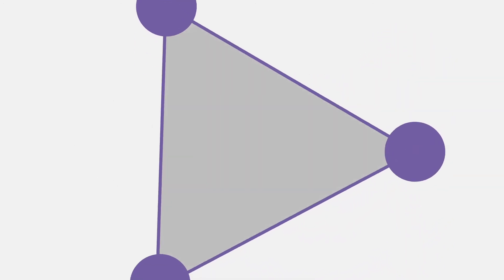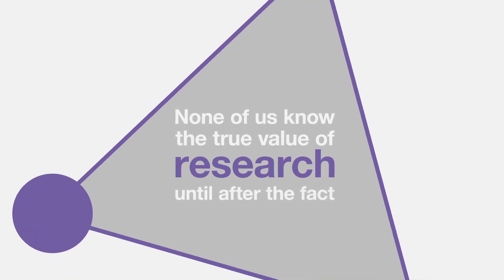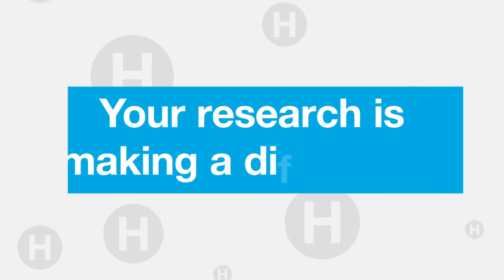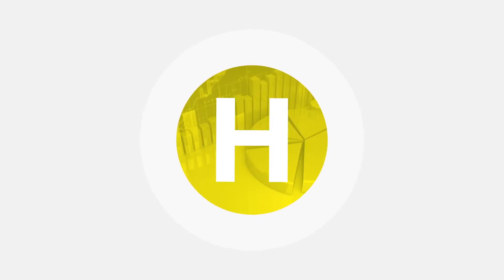The reality is, none of us know the true value of research until after the fact. Whether it's a diamond in the rough, the spark of something bigger or just a helpful signpost for others, your research is making a difference. At Helion, we believe all scientifically accurate research has value.